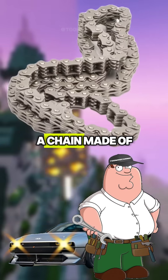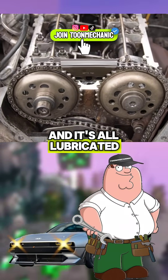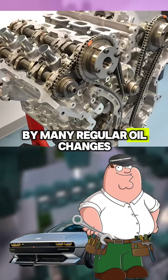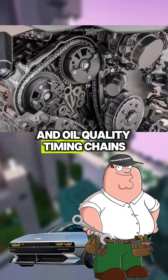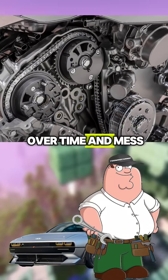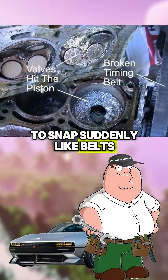A timing chain is literally a chain made of metal links, and it's lubricated by the engine oil. It's typically considered more strong and durable, but it's also influenced by regular oil changes and oil quality. Timing chains are a little bit more expensive to produce and replace, and they can stretch over time and mess with the timing, but they're less likely to snap suddenly, like belts.